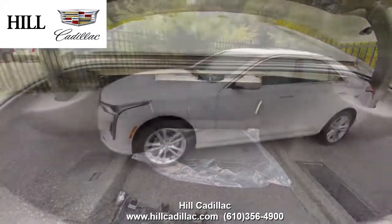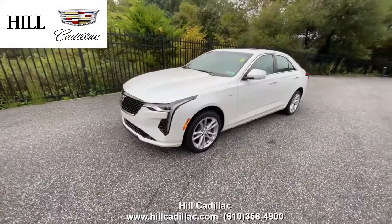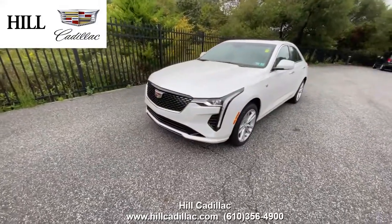For more information give us a call. If you're looking for a luxury car, we have your back at Hill Cadillac.